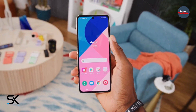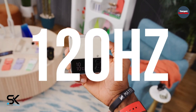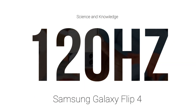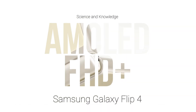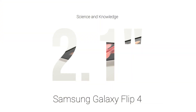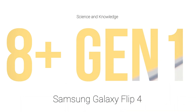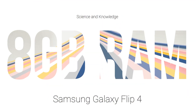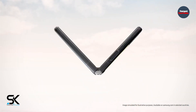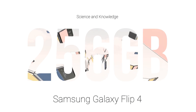According to the latest news source, the new Samsung clamshell will feature a 6.7-inch display with a 120Hz refresh rate and an AMOLED screen with Full HD resolution. The external screen will have a diagonal of 2.1 inches. The SoC Snapdragon 8 Plus Gen 1 will power the device, with 8GB of RAM and two storage options: 128GB or 256GB.